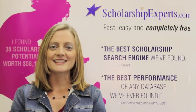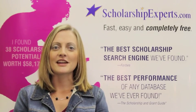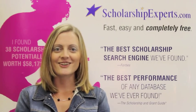Hello, and welcome to Ask the Scholarship Experts, brought to you by ScholarshipExperts.com. My name is Ashley, and I'm here to answer your questions about scholarships and offer you tips and advice on how to find and apply for scholarships online. Ready? Let's get started.